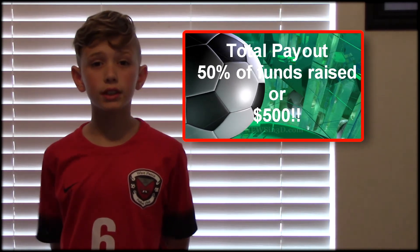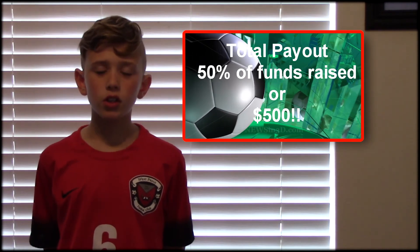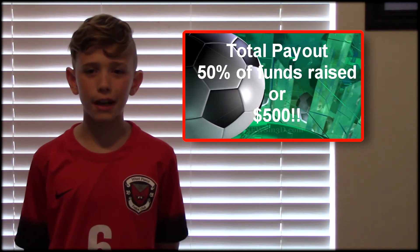Also, if the score stays the same between quarters, you can win more than one payout. So if you are donating $10, you have a chance to win $500.